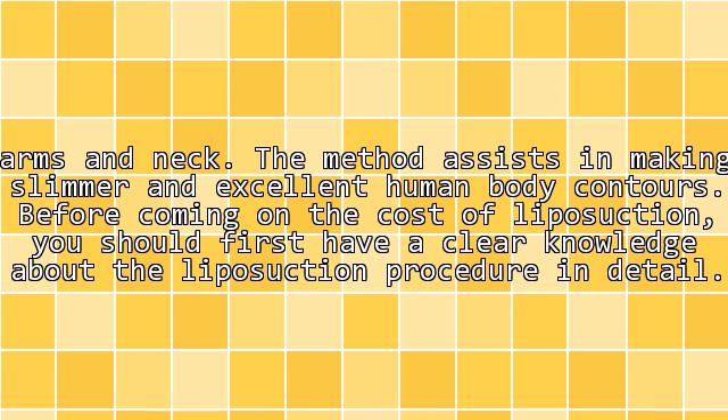The method assists in making slimmer and excellent human body contours. Before looking at the cost of liposuction, you should first have a clear knowledge about the liposuction procedure in detail.